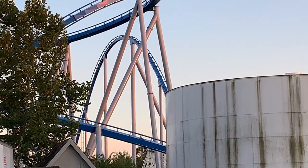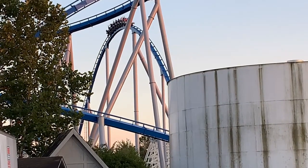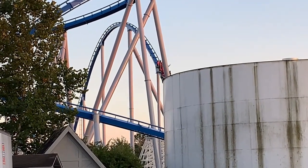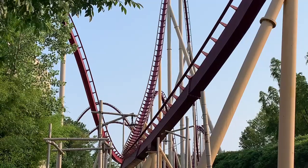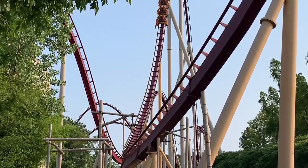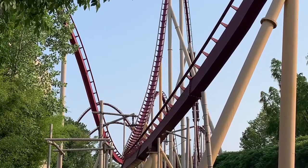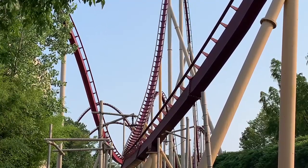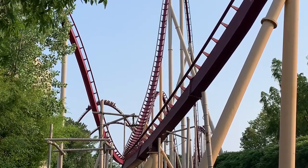Hey guys, Kings Island Fanboy here. Welcome back to another video. Today we're just going over a quick update that Kings Island just released about the Beast retrack that we touched on a little a few weeks ago. Kings Island has officially made a blog post about this retrack, going more in depth about what the manufacturer is doing with the retrack and a few other touch-ups they are doing along the ride. I'm just going to read over this and I'll get my final thoughts at the end of the video.